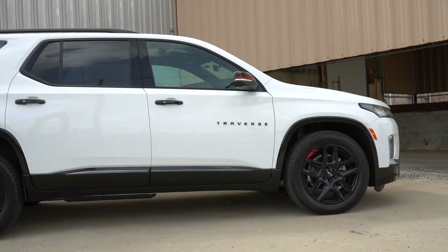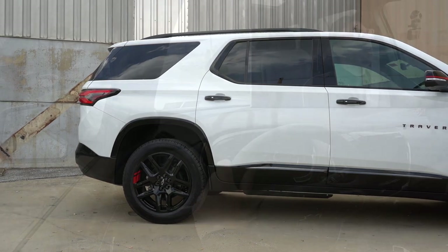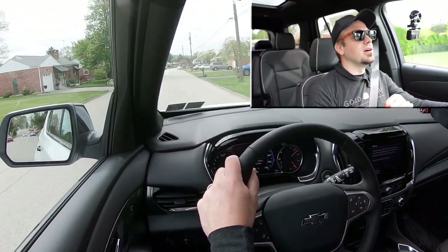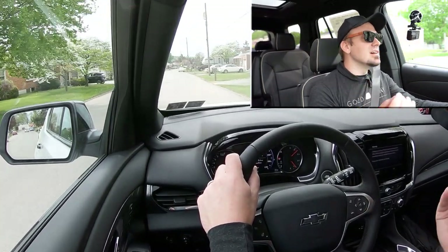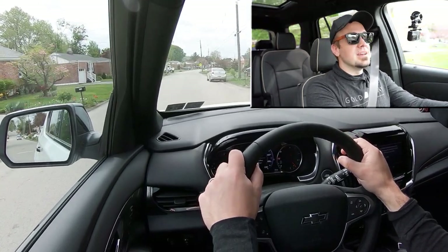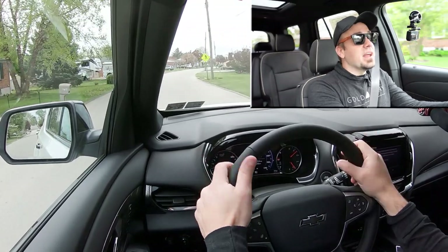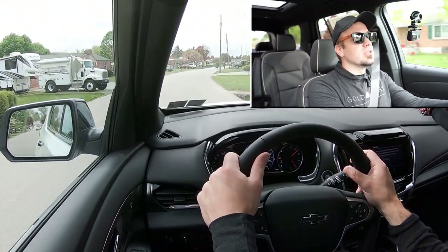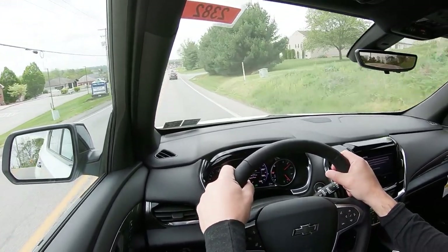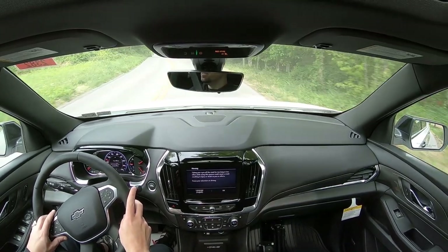Touching on suspension and handling: up front you get a MacPherson strut front suspension, and in the back an independent five-link rear suspension. Ride quality is something I noticed immediately — it's perfectly fine. It has a nice cushion, absorbing Pennsylvania's roads quite nicely. As far as steering feel goes, it's not super heavy and not the loosest I've felt either — it's just right for what this vehicle is.